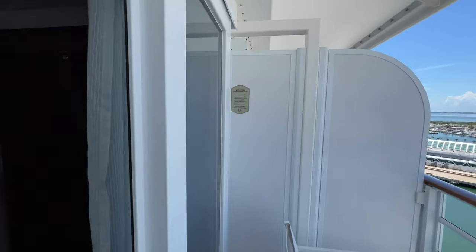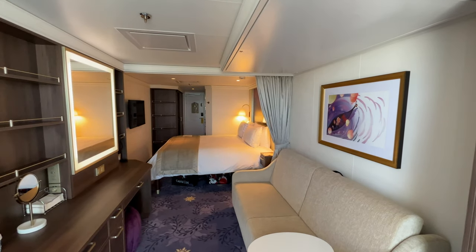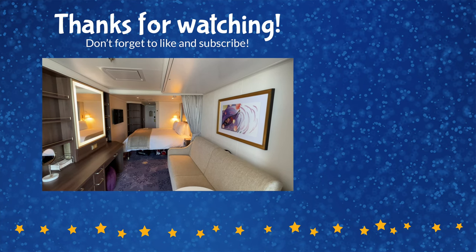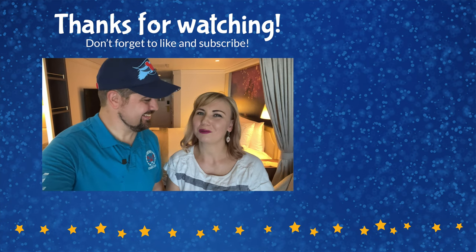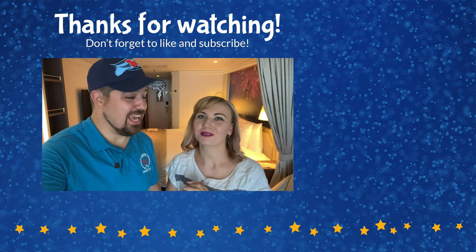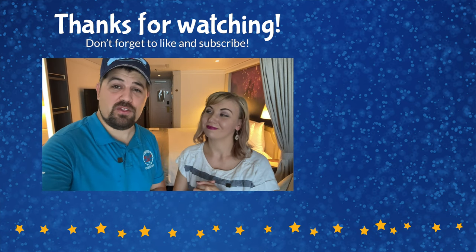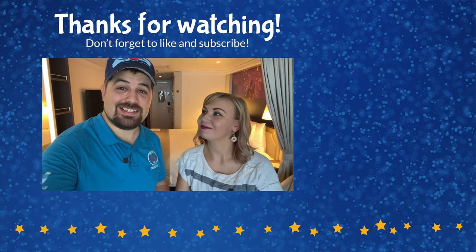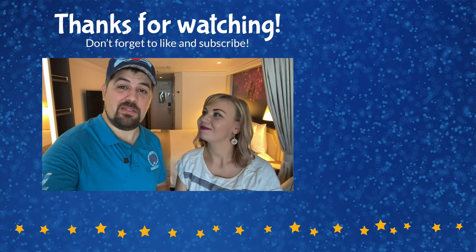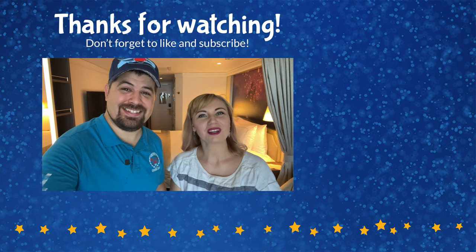And that concludes our tour of this category 3A concierge deluxe family ocean view stateroom with veranda here on the Disney Wish. We hope you enjoyed the room tour! If you did, please give this video a thumbs up and comment with any questions — we're happy to answer those. Make sure you hit subscribe. We have tons of other tours on the channel covering all the different Disney cruise line ships, Disney resorts up and down the East Coast, and other Disney destinations around the world. Thank you so much for watching!